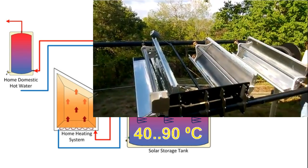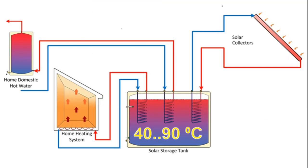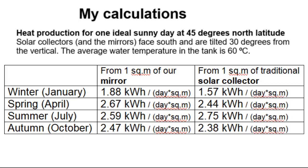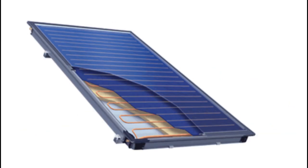Thus, we have to install our mirror systems instead of these solar collectors, and this tank will receive this amount of heat from each square meter of our mirrors during one ideally sunny day, depending on the time of year. During the winter months, one square meter of our mirrors produces about 20% more heat than one square meter of this expensive solar collector.